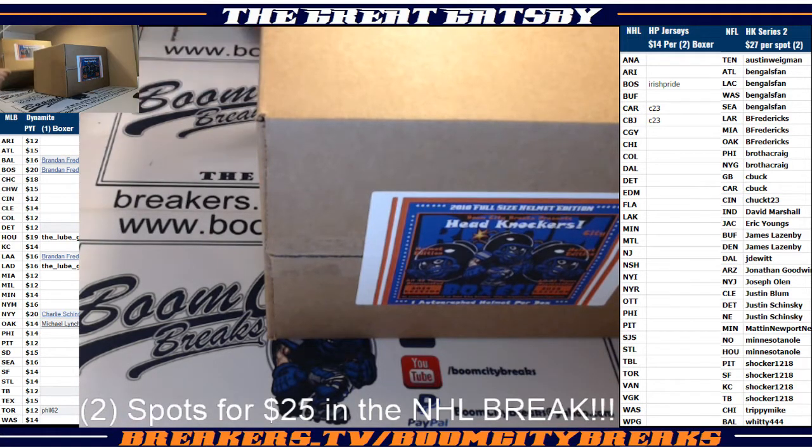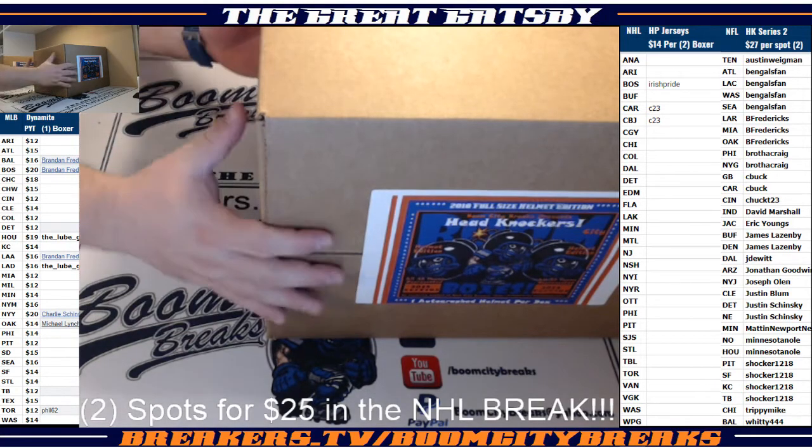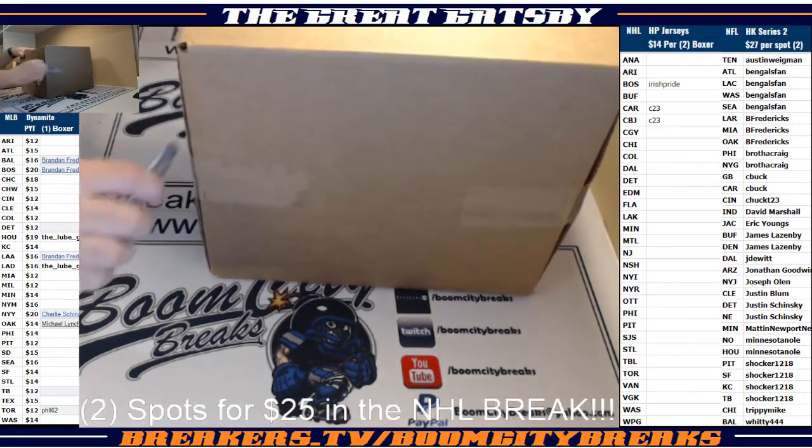We got boxes number 26 and 11. Good luck. We'll scoot this one back and get a little room. First break of the night. Good luck guys, here we go — let's see if we can pull some heat right off the bat.